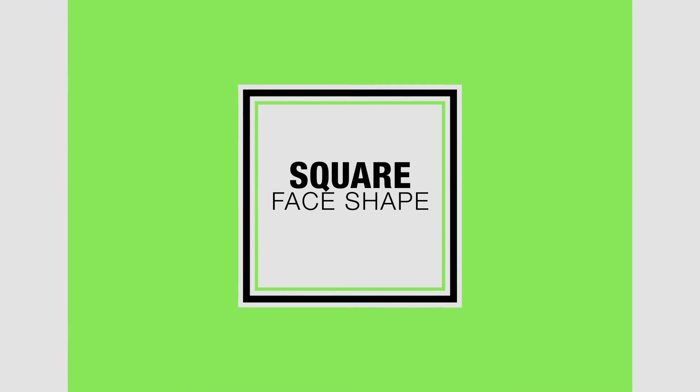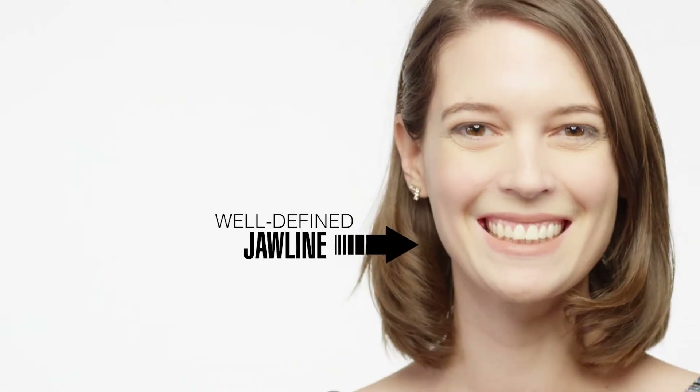If you have a square face shape, you have prominent cheekbones that match the width of your forehead and a well-defined jawline. The best frame styles for a square face shape are round, oval, and eyeglasses with a dark upper rim or lighter lower rim. Non-square eyeglasses soften the angular features and draw attention to the eyes while lengthening the appearance of the face.